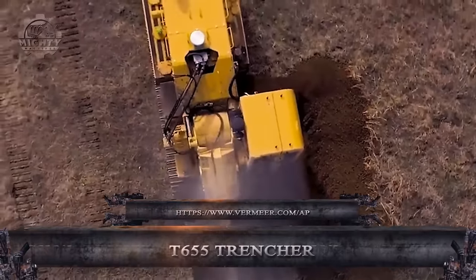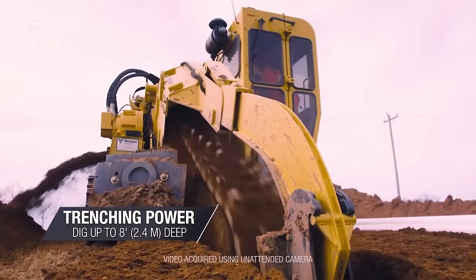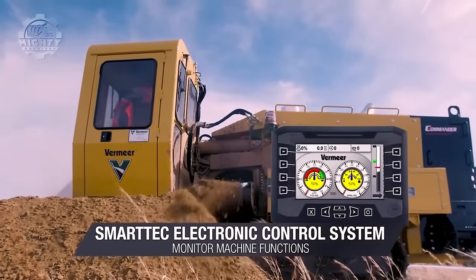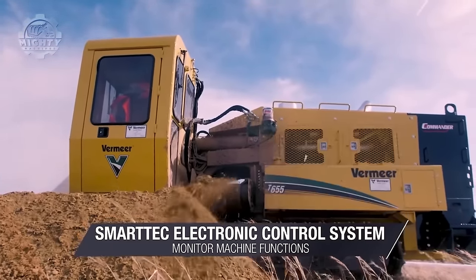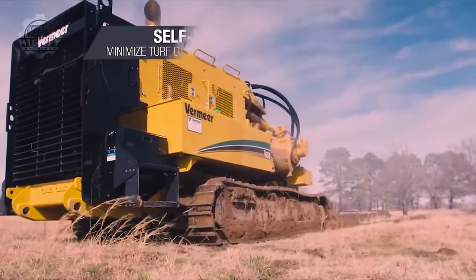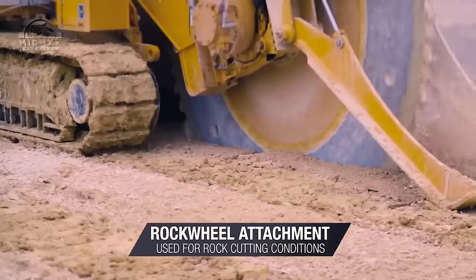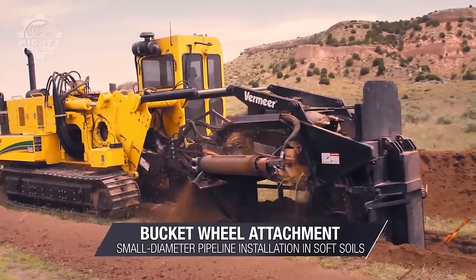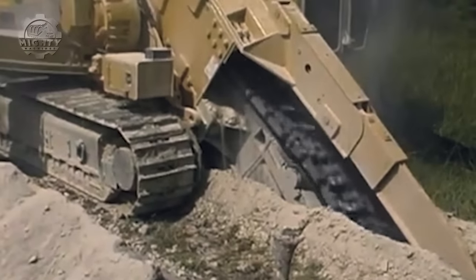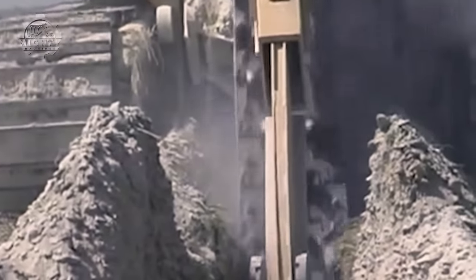The T6-55 Trencher is a powerful machine designed for installing underground utilities such as pipelines, cables, and conduits. It can be equipped with optional attachments like a rock wheel or bucket wheel, in addition to its standard trencher attachment. Operators no longer have to worry about working with various trenching applications, including challenging rocky or soft soil conditions. It also boasts a heavy-duty steel frame capable of withstanding the demanding wear and tear of trenching operations, and can cut trenches up to 8 feet deep, making it suitable for large diameter pipelines and deep utility installations.